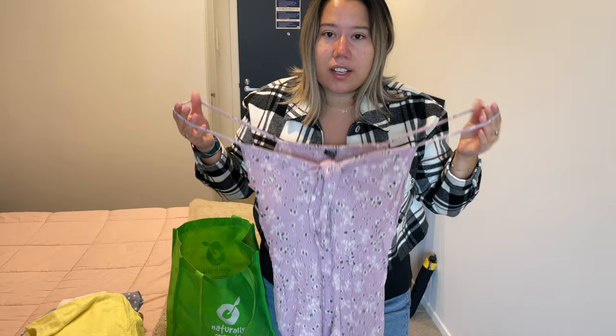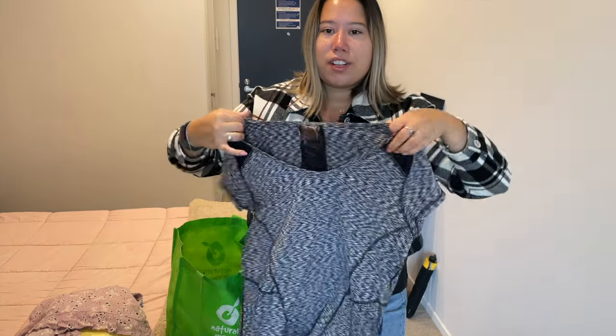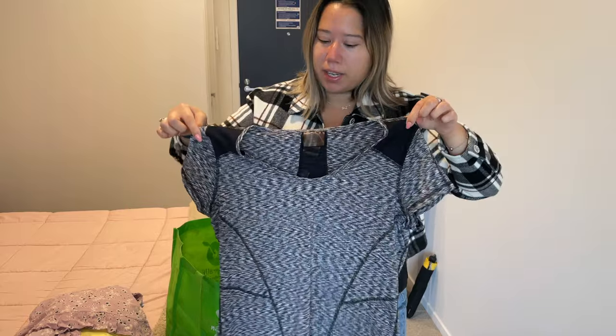Here's another workout shirt. I just have so many other workout tops that I prefer to wear now that fit me a lot better, and I've had this one for years so I've definitely gotten my use out of it. Someone else can benefit from a quick-dry sweat-wicking workout top.